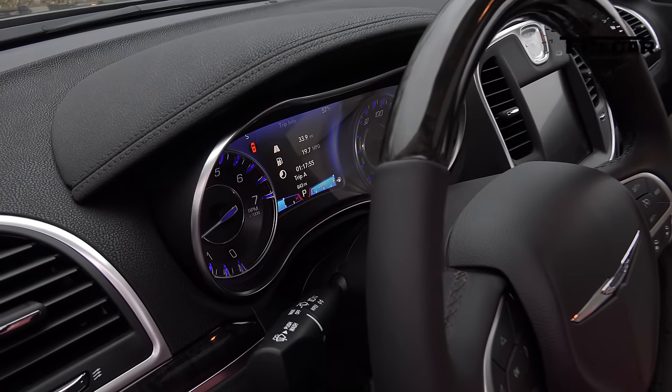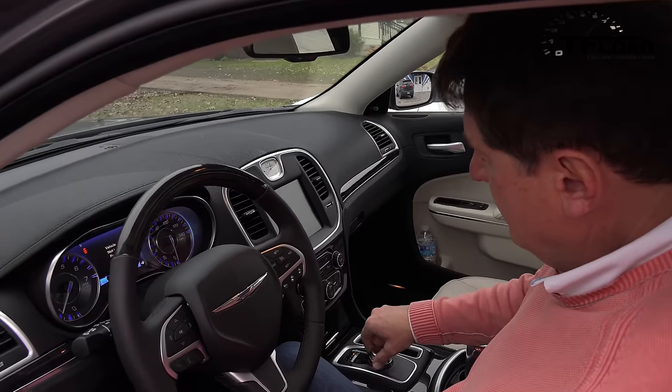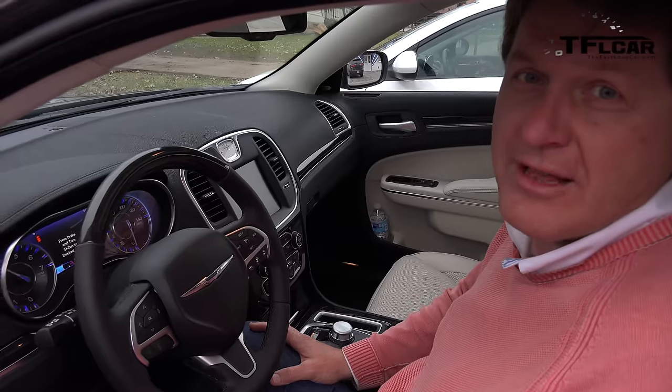Check it out — it only goes to 4,000 RPM and won't let me go any higher. Even putting it in neutral, it's still limited to 4,000 RPM. Same deal.